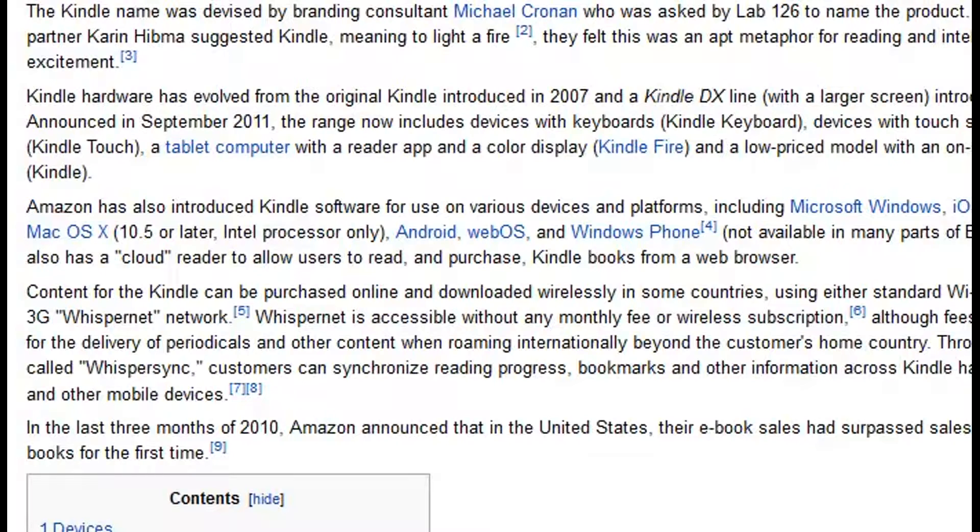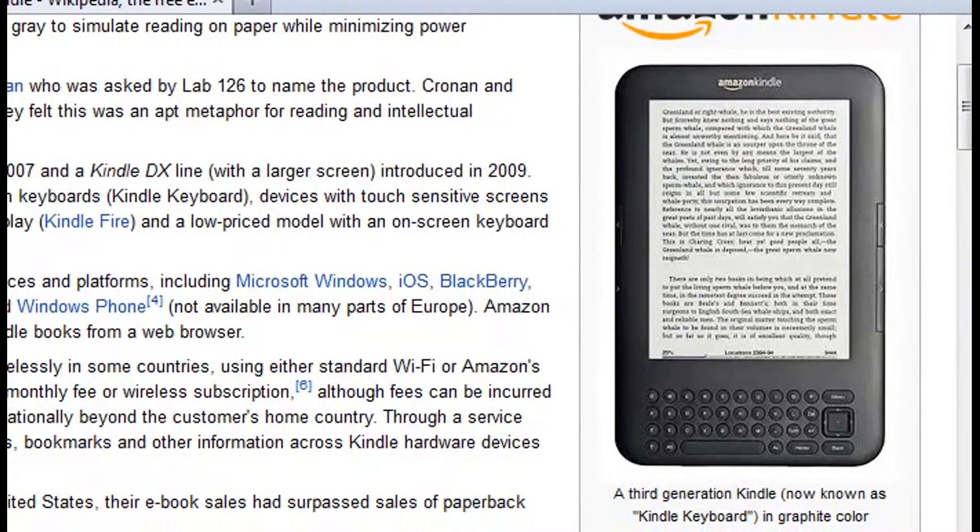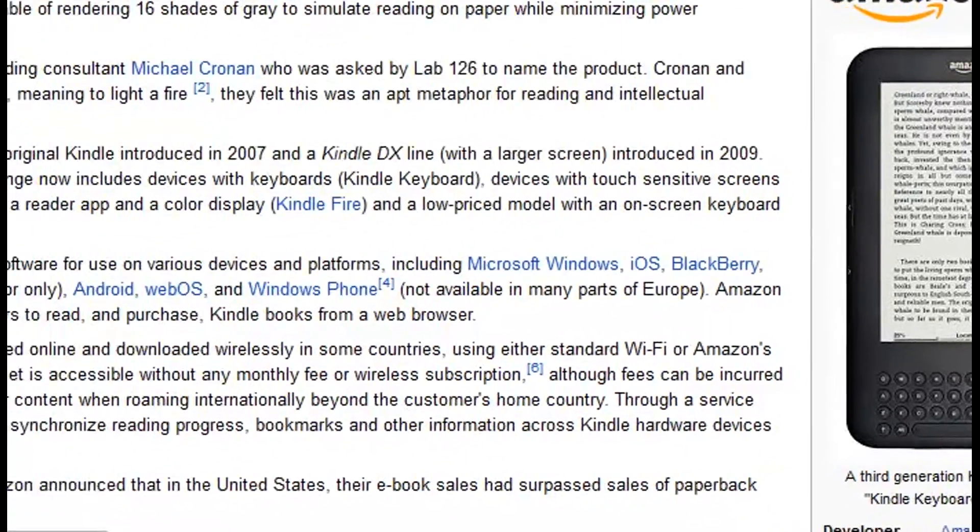Another thing to remember is that most Kindles are black and white. They've introduced a color one in the States recently, but it hasn't gone elsewhere in the world. So at the moment, an awful lot of those 4 million that were sold are black and white Kindles. So that's what readers will see — black on white, high contrast, but not full color.